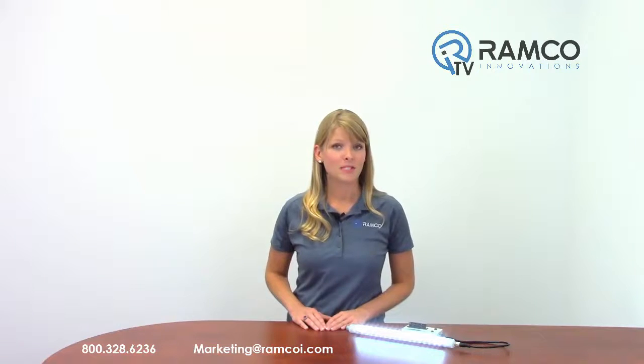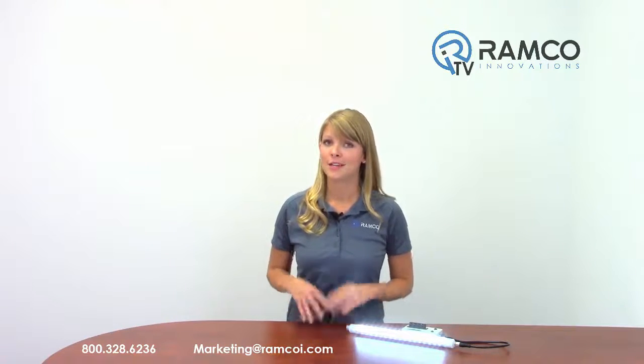Be sure to check out RamcoTV on YouTube to see additional product videos and demonstrations. Don't forget to subscribe, and we'll see you next time on RamcoTV.